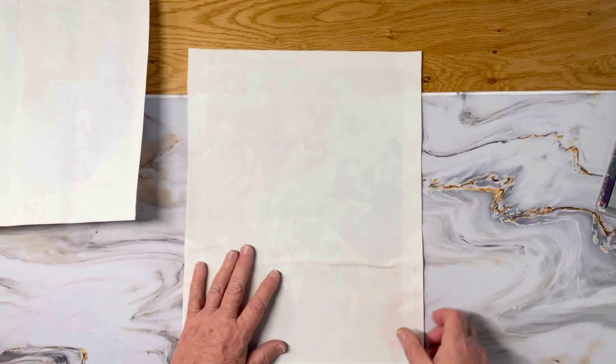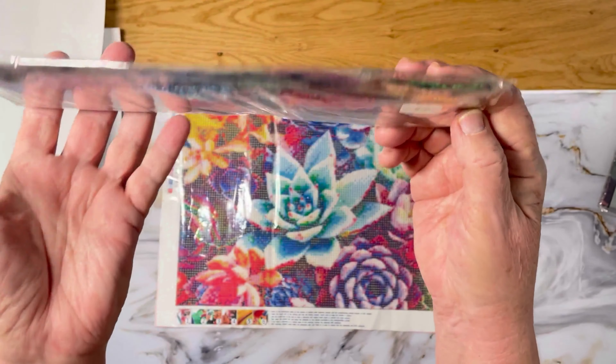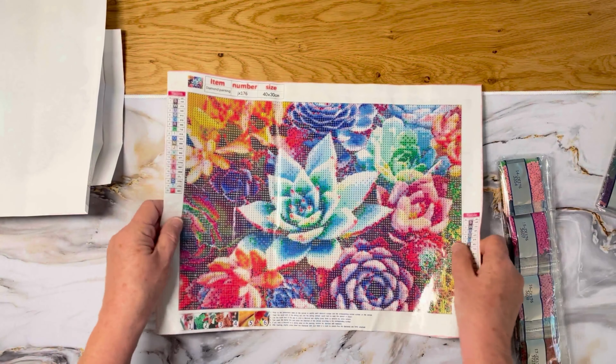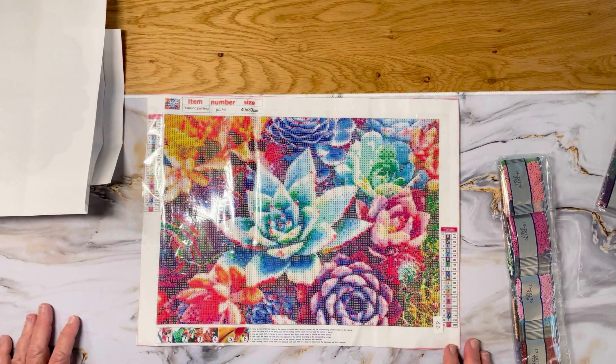Moving on — lastly we have some succulents. This is a 40 by 30, 20 colors. The drills look pretty good. The drill field doesn't look bad — I can see the white letters on the dark background. That's a plus.